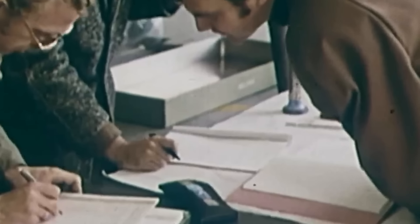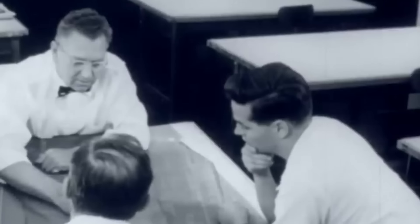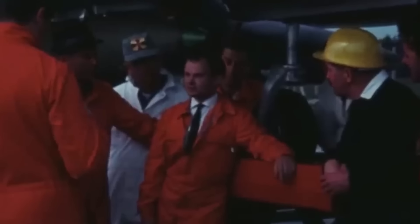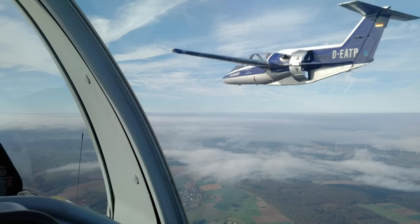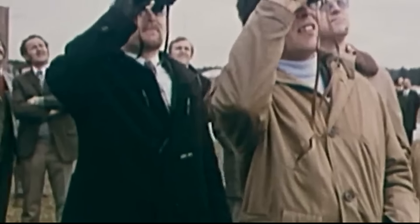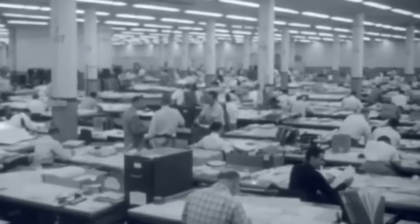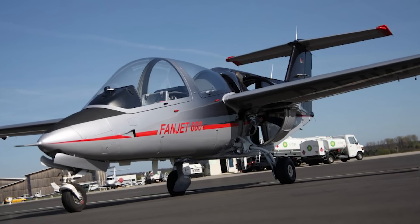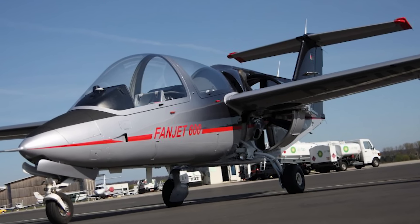However, the absence of a Luftwaffe contract did not deter Rheinflugzeugbau's aspirations. In May 1982, the company announced its intentions to initiate mass production of the Fantrainer in the coming months. By then, the prototype had amassed an impressive 500 flight hours, including a noteworthy five-week marketing tour across America during which the prototype averaged 6.5 flight hours a day. Although Rheinflugzeugbau projected a potential demand for approximately 5,000 trainer aircraft over the subsequent decade, the company set a practical initial market share target of 4%, equating to 200 aircraft. In 1983, the prototype underwent further refinement, replacing the original seven-bladed ducted fan with a more streamlined five-bladed production standard counterpart.